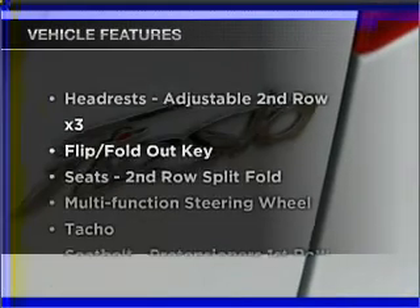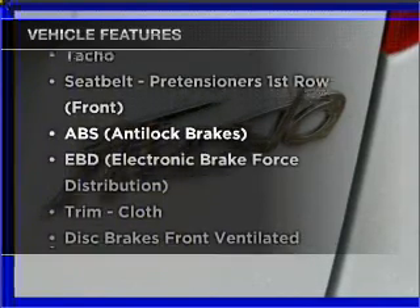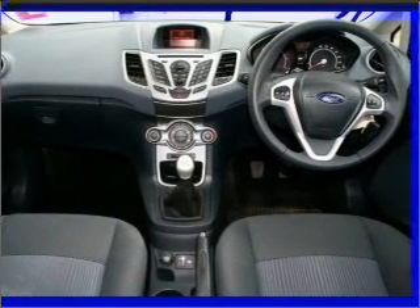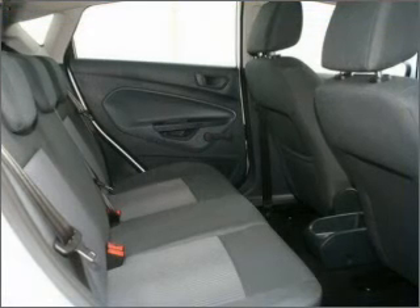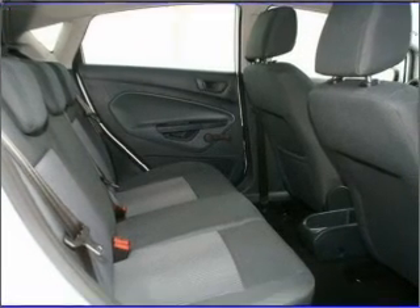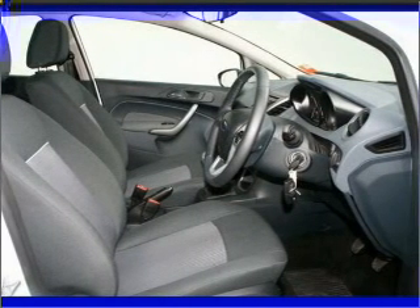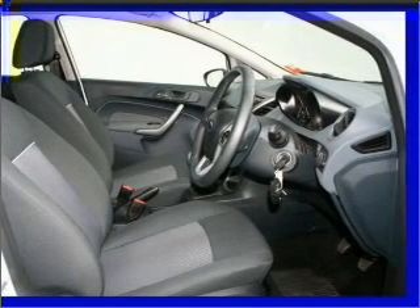Enjoy these notable features included in this ride: cruise control, climate control, central locking, power windows, a CD player, auxiliary input for your MP3 player, ventilated disc brakes, side airbag, stability control, curtain head airbags, and an adjustable tilt steering wheel.